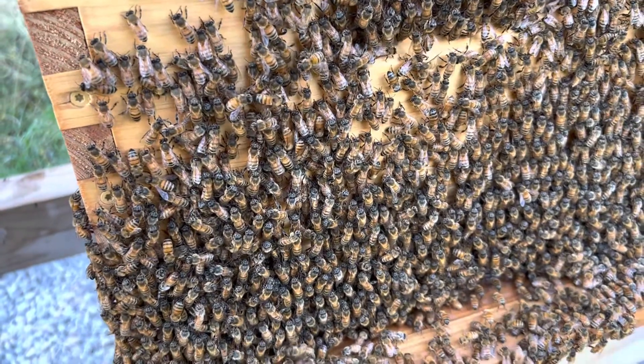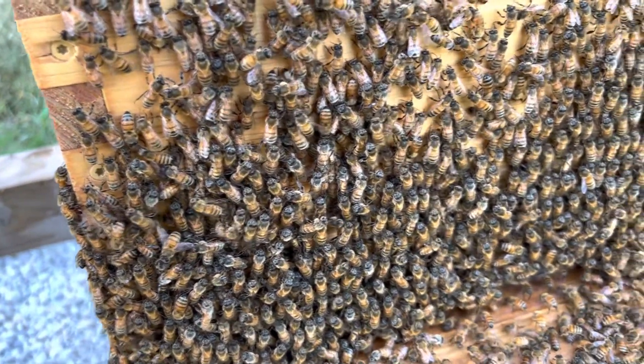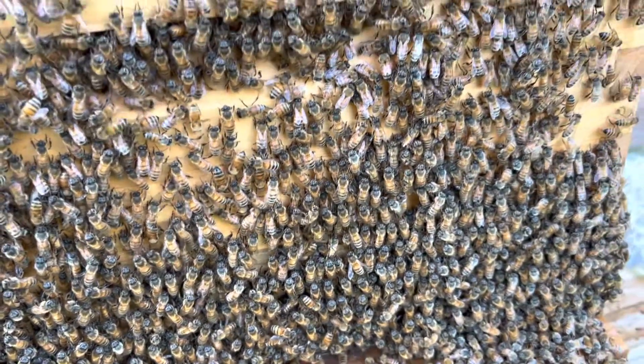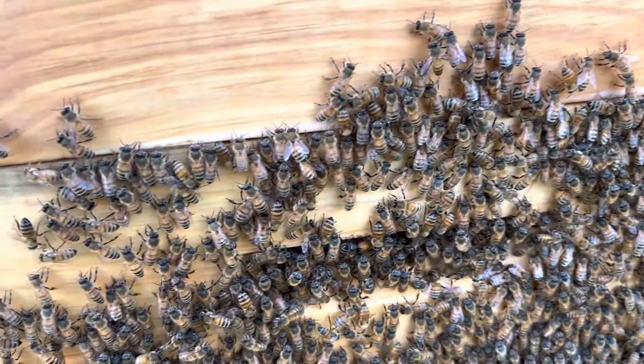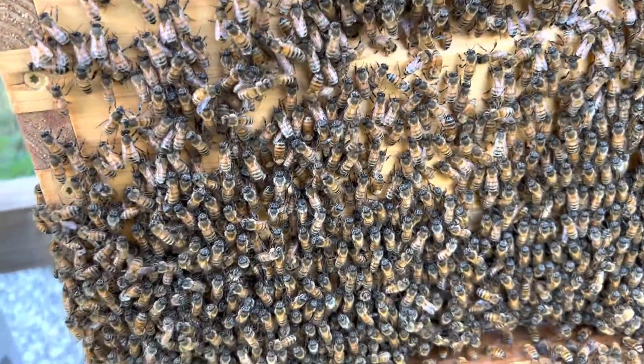Some of them are flapping their wings and some of them are not. They're just sitting there, but they all seem to be facing to the top of the box. Well, not every one of them — some of them are facing down — but most of them are facing up and it looks like they're fanning.